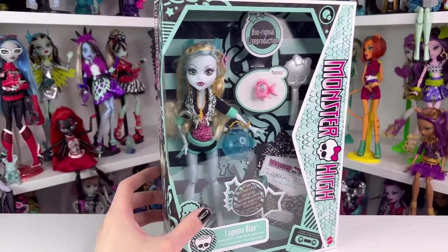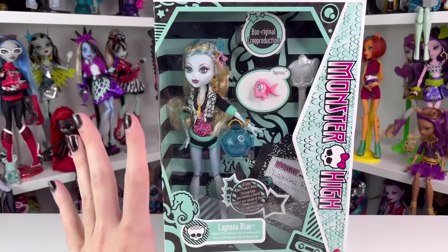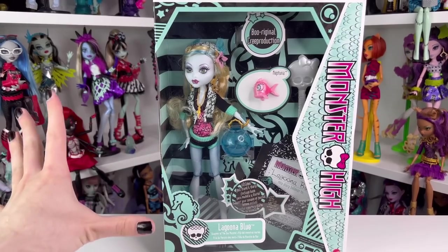I don't know why the lighting in this video is looking very dark today, but it is. Honestly, I need to get new lights. I'm kind of tired of everything looking super shadowed in the background.